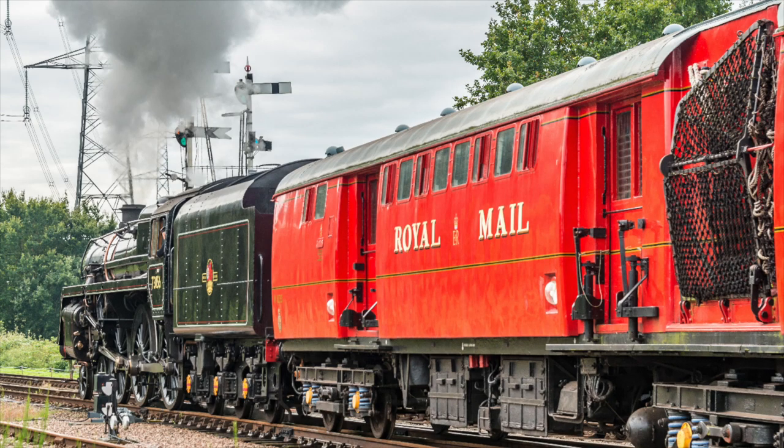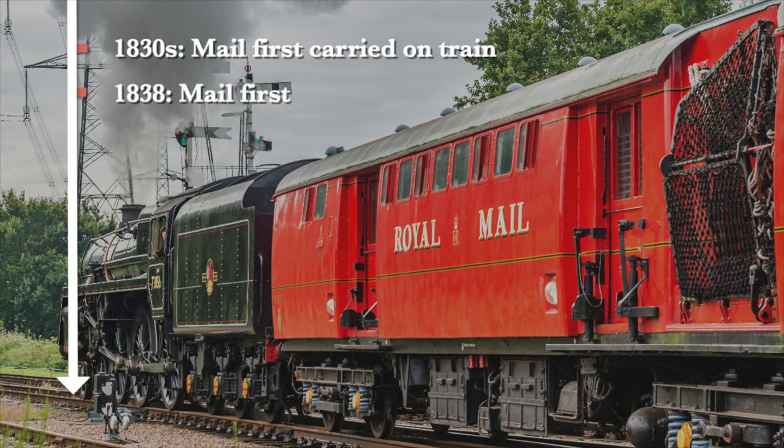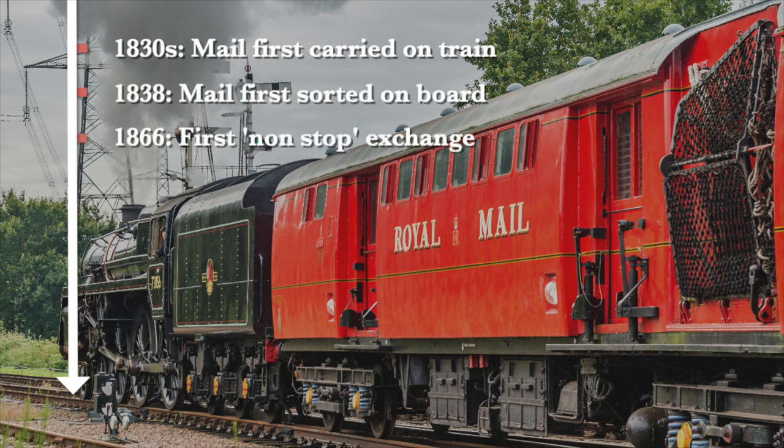Travelling post offices criss-crossed the UK at night and also saw use on railways around the world. The history is long and distinguished. Mail was first carried by rail in the 1830s, and by the end of that decade was being sorted on board. The first non-stop exchange happened in 1866, and the practice lasted more than a century until 1971.